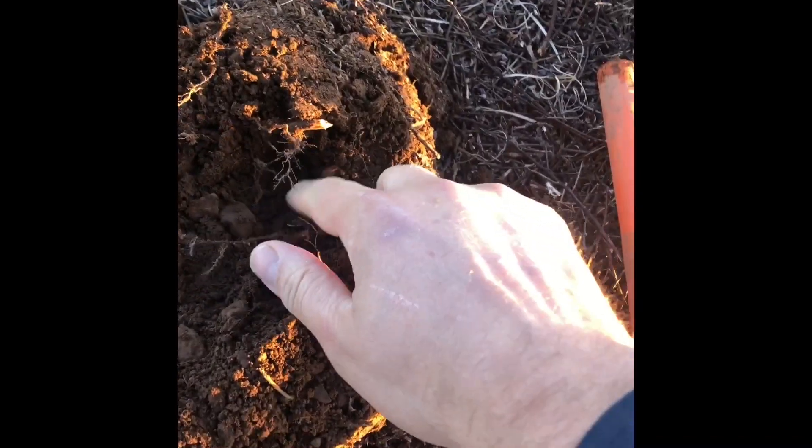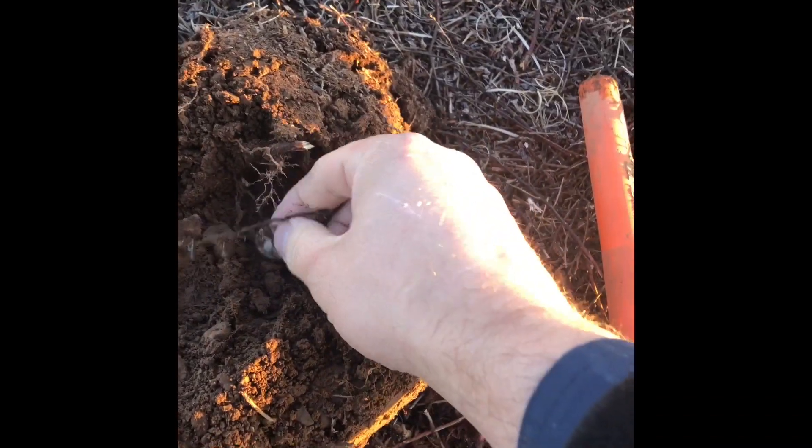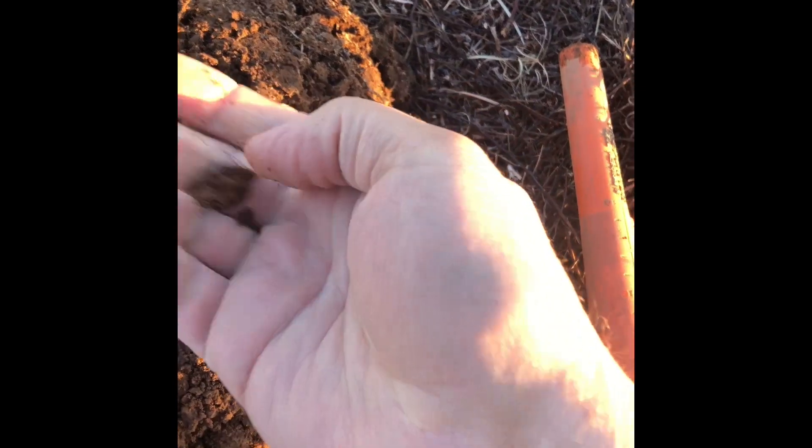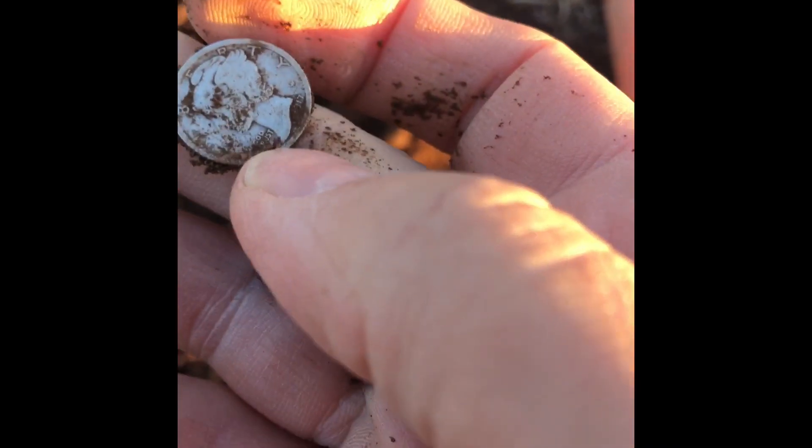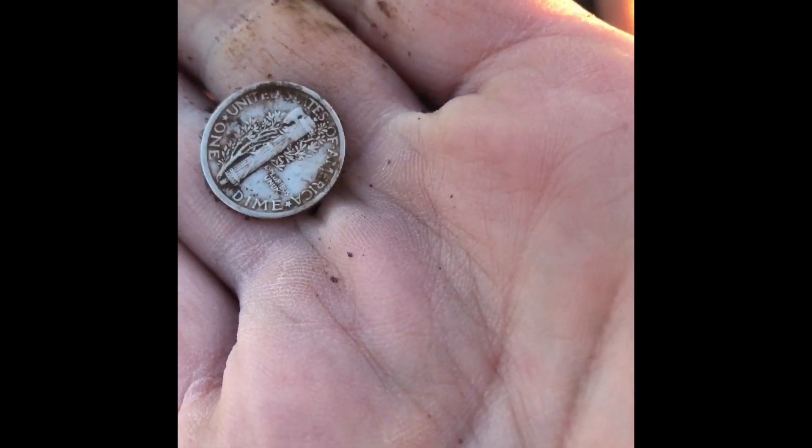First hole back out again, and I got a silver — pretty nice. Whoa, wow, this is a dime! I got it, I checked it out.